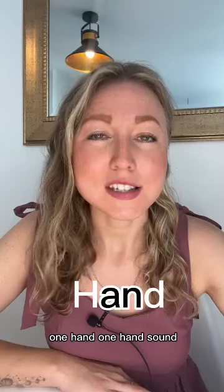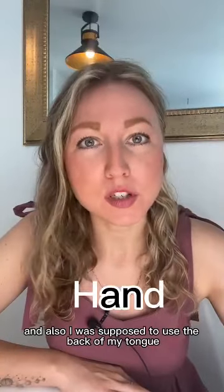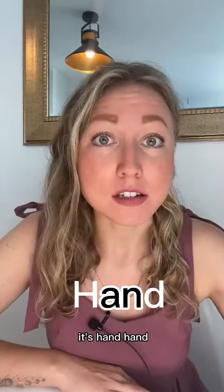One hand, one hand. The sound 'ah' in 'hand' is actually much more open, and I was also supposed to use the back of my tongue because of the 'n' that follows. So it's not 'hand,' it's 'hand,' hand.